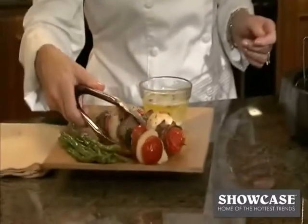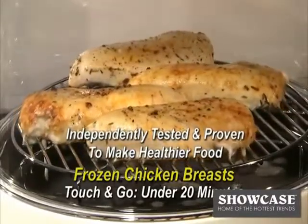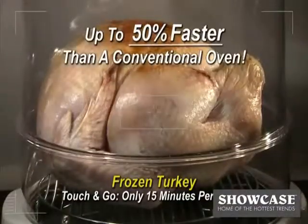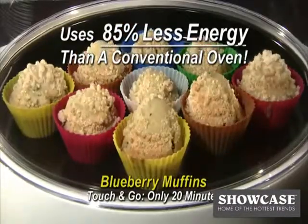The New Wave Oven Pro has been independently tested and proven to cook healthier food. It can reduce fat intake, help reduce cholesterol, and help you lose weight in inches. Plus, it's up to 50% faster than a conventional oven and uses 85% less energy.